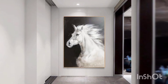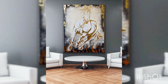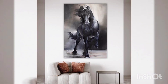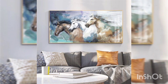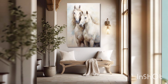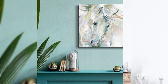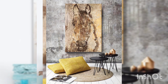Hello guys, welcome to my channel. Immerse yourself in the timeless beauty and grace of equine art with our exquisite collection of horse oil paintings, designed to elevate your living room decor to new heights. With their majestic presence and powerful symbolism, horse paintings have long been revered as a symbol of strength. Our carefully curated selection features a diverse range of styles and interpretations.